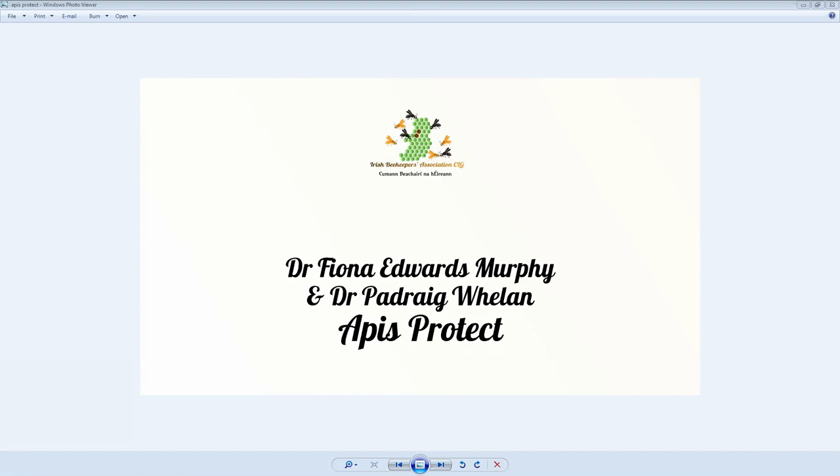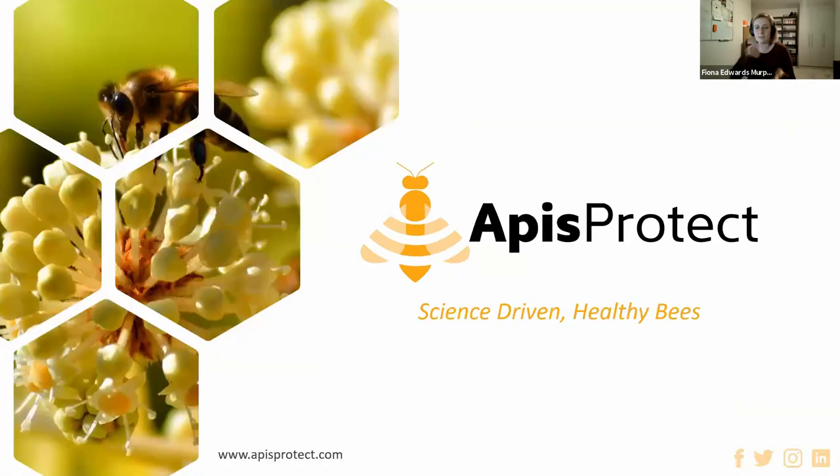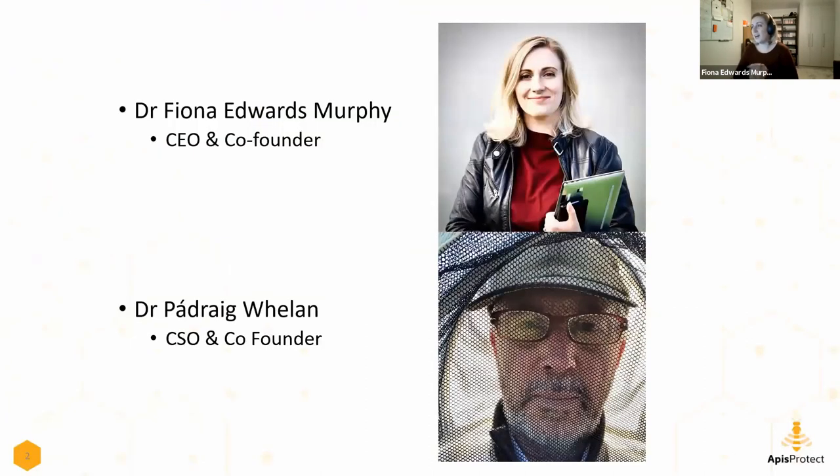Thanks so much, Stephen. Hi everybody, thanks so much for having us today. We'll spend about 20 minutes on our presentation and then get to questions. So we're the co-founders of Apis Protect, myself and Podrick. I'm the CEO and co-founder but my original role in the team is as the engineer. I'll give a bit of an introduction to myself and Podrick can introduce himself.